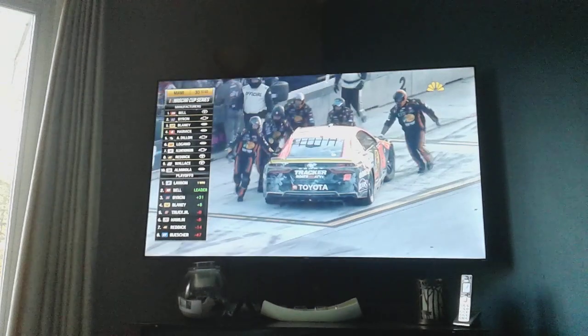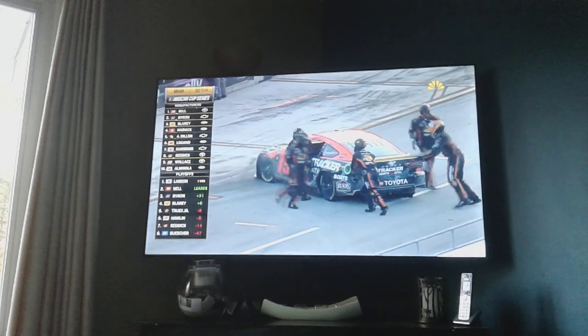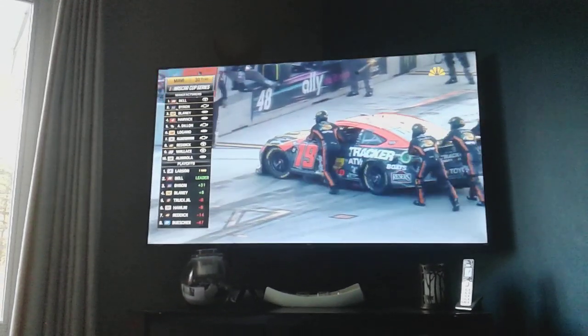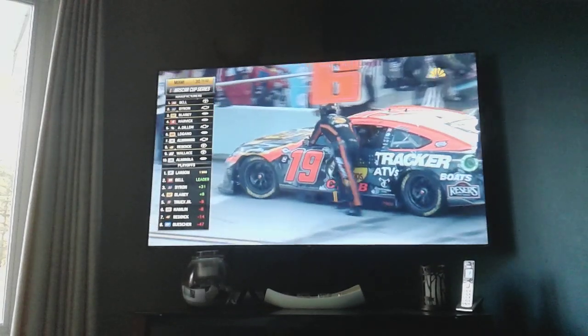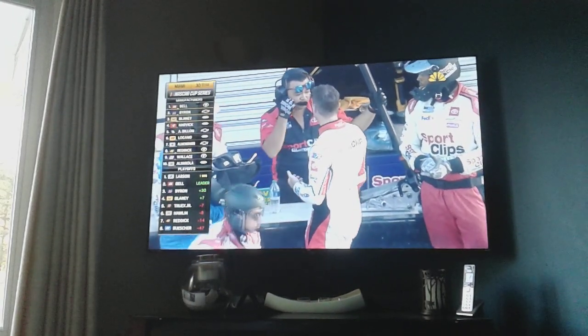What a crazy race. No way. Yeah. Unbelievable. Unbelievable — not what anyone expected.